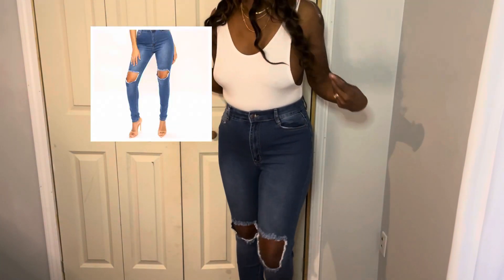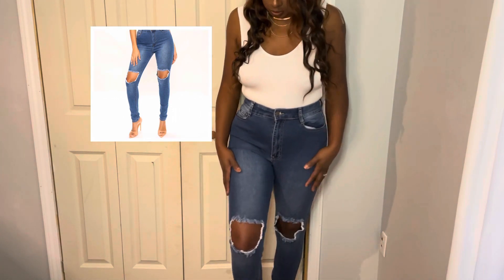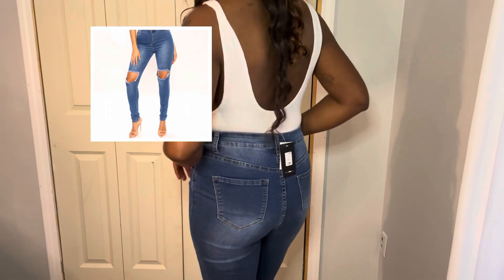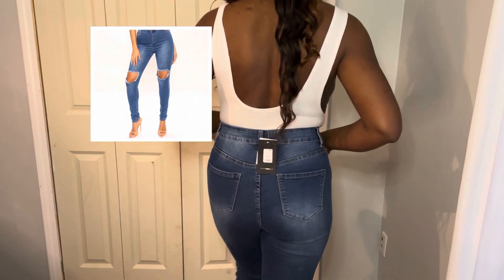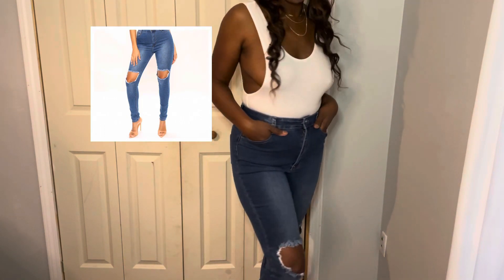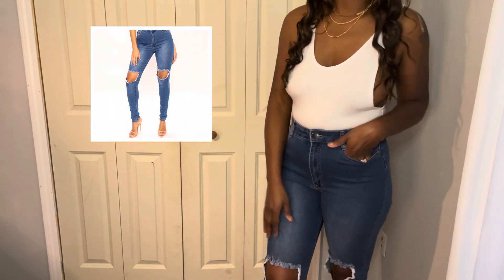And I have another pair of cutout jeans — distressed jeans and whatnot. They are true to length and they are high-waisted. I know I've been saying all these jeans are comfortable, but Fashion Nova don't miss for me. They are very comfortable and they do have some stretch to them.